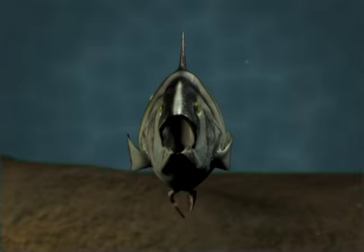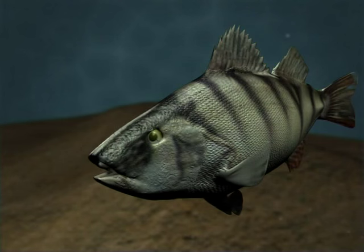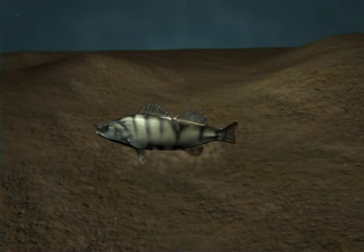Pectoral fins grow on each side of a fish's head, just behind the gill covers. They're important for balance when swimming and changing direction. They also serve as brakes and pivot points for turning. Pelvic fins provide balance; however, not all fish have these fins. Some fish use their pelvic fins to prop themselves up on the ocean floor.